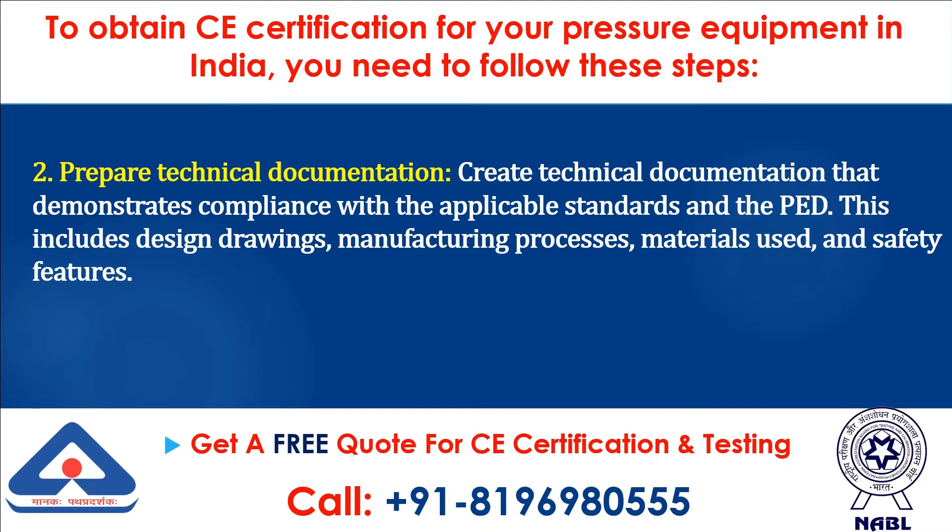Step 2: Prepare Technical Documentation. Create technical documentation that demonstrates compliance with the applicable standards and the PED. This includes design drawings, manufacturing processes, materials used, and safety features.